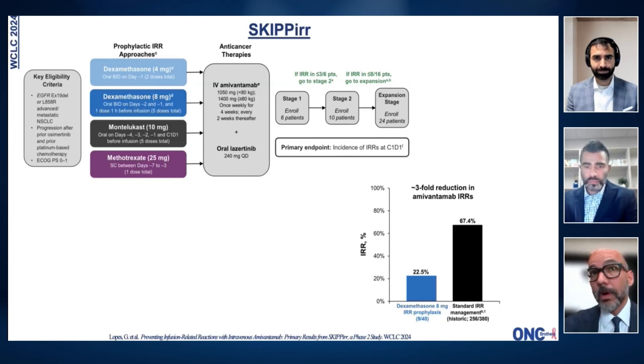What we really need to work on is the rash. Rash is one of the main reasons I get second opinions for patients on amivantamab — whether with exon 20 insertions or sensitizing EGFR mutations. This is something we're still working on, and there are a number of different strategies we are testing to see if we can improve on the rash as well.